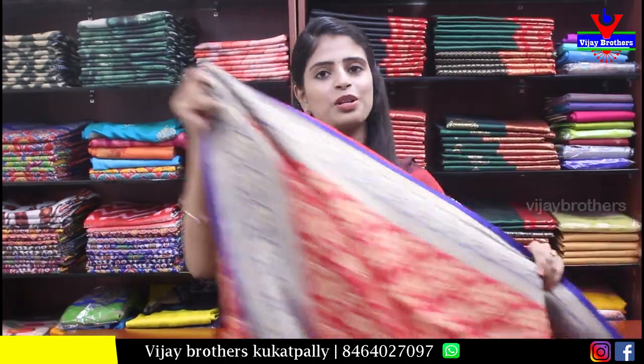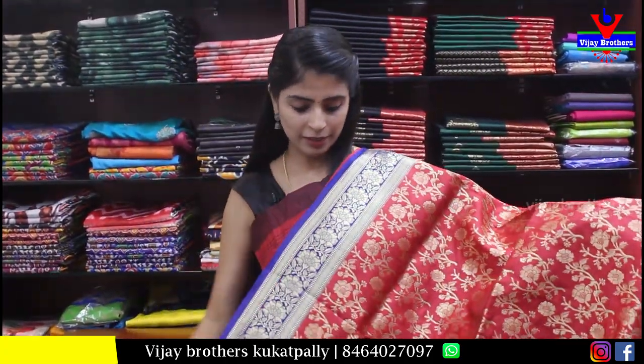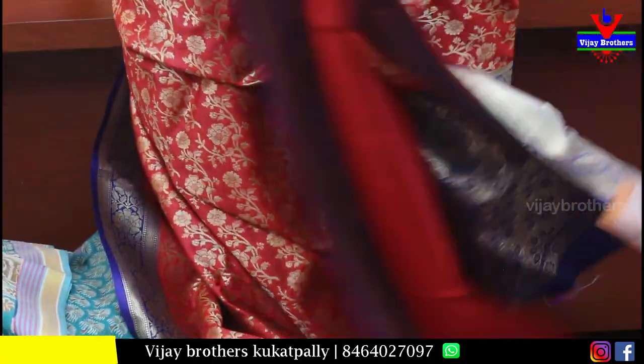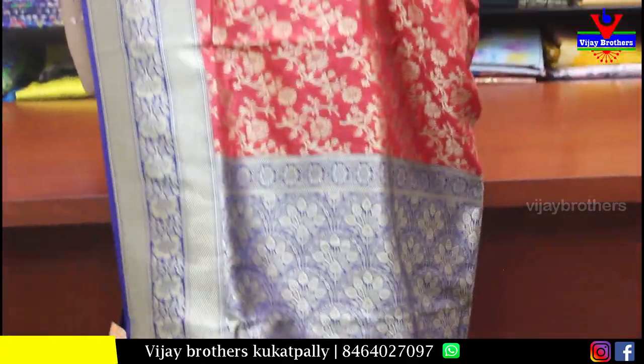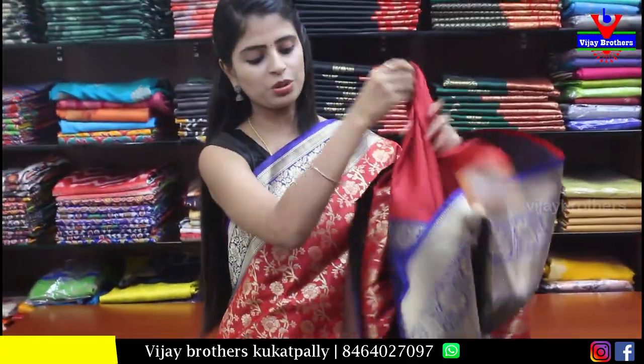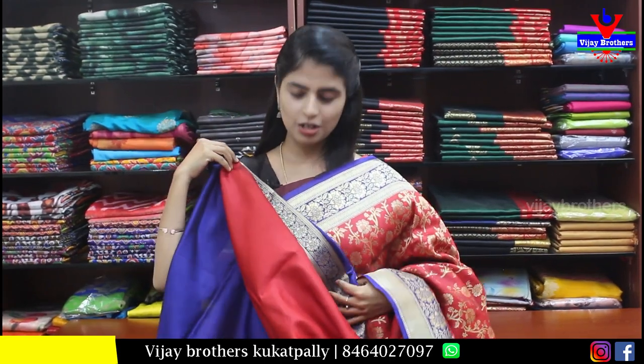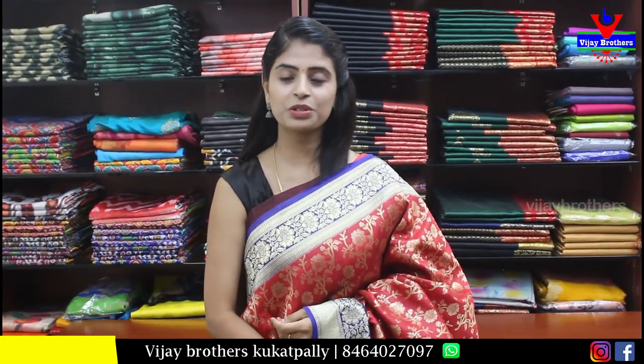Next — let's look at a Banarasi saree. Sometimes you can also stitch it as a half saree. Red and blue combination. Both sides have Banarasi borders. The body has Banarasi zari weaving. The pallu is a contrast pallu in complete Banarasi style. The blouse is contrast with a small border — you can utilize it for the hands and neck area. Price is Rs. 1000 — very beautiful for parties and functions.